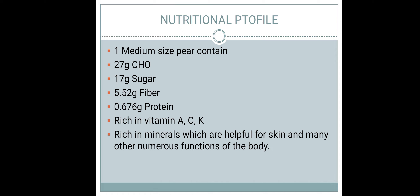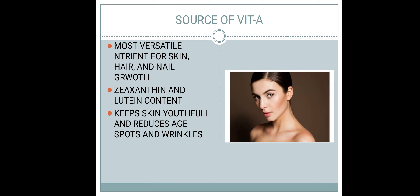Minerals support skin and numerous functions of the body to perform and initiate biochemical reactions, which is very important. Vitamin A is the most versatile nutrient for skin, hair, and nail growth. Vitamin A and vitamin C can help you regulate your skin.